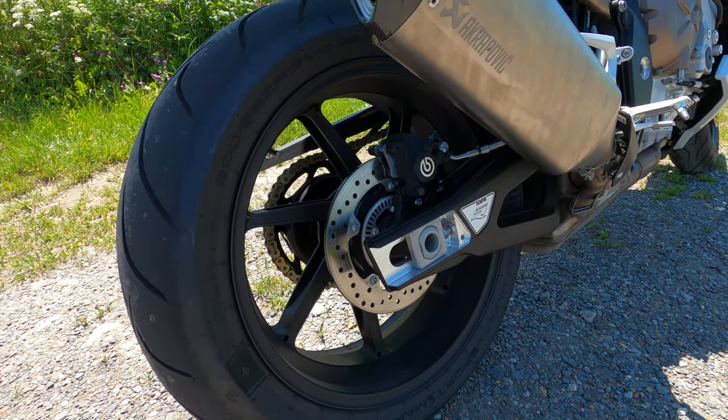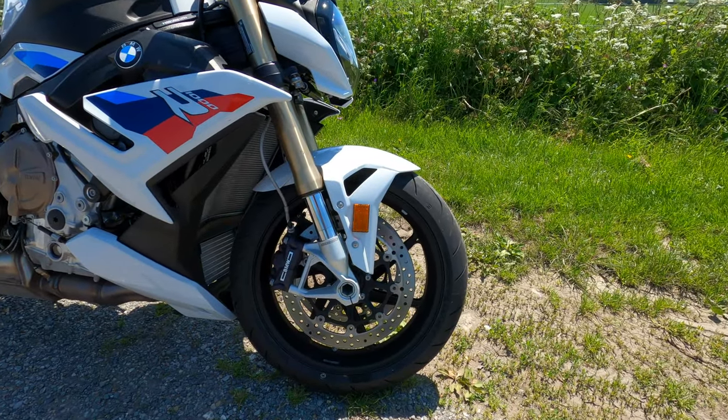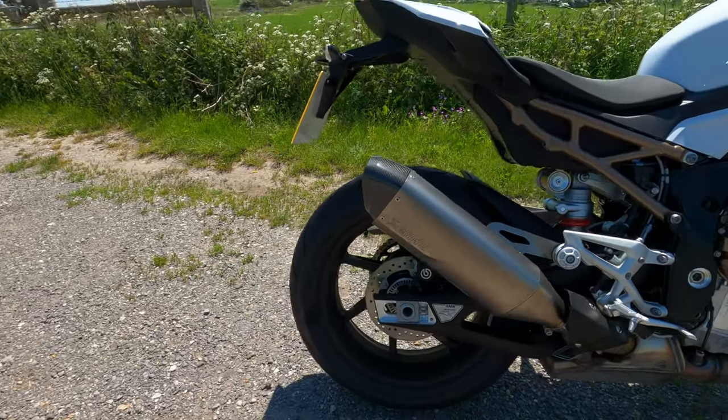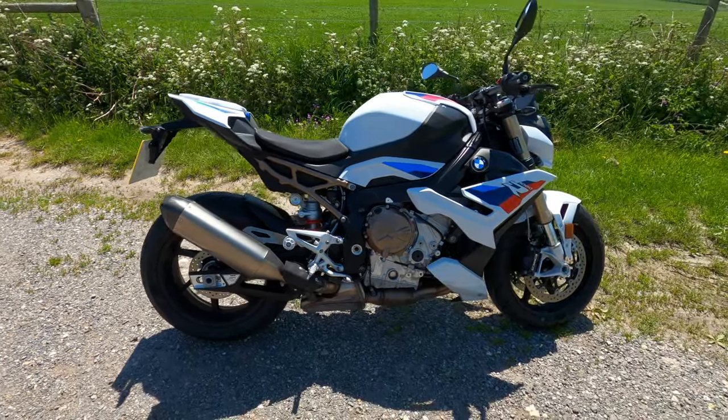Wheels and tyres are 17s front and rear — these are the M forged alloys. Rubber-wise you've got Dunlop Sport Smart front and rear — fantastic tyre with loads of grip. We're going to do a mixture of roads so I'll test out the handling further as we go.